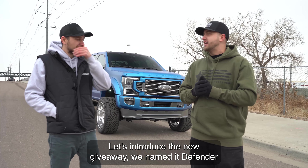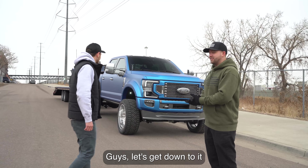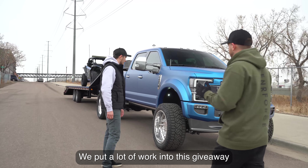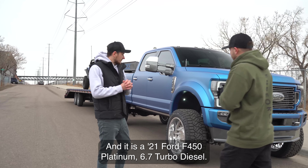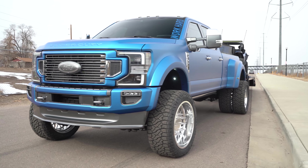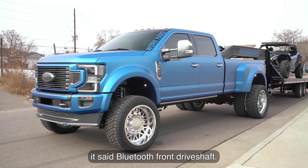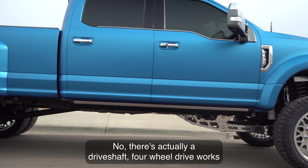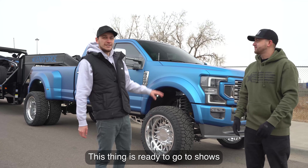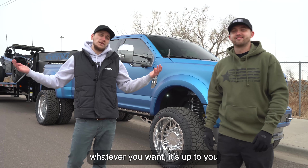Let's introduce the new giveaway — we named it Defender! It's a beautiful truck, we put a lot of work into it. It is a 2021 Ford F450 Platinum, 6.7 Turbo Diesel Power Stroke, 4x4. There was a comment saying Bluetooth front drive shaft — no, there's actually a real drive shaft four-wheel drive. This thing is ready to work, ready to go to shows, ready to go out and play. Whatever you want, it's up to you.